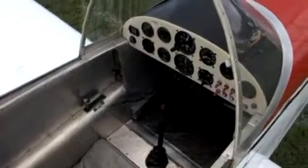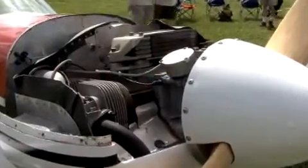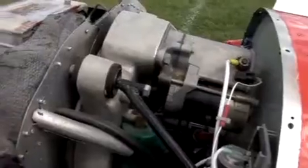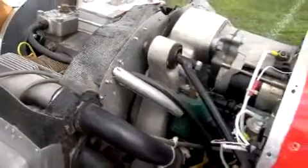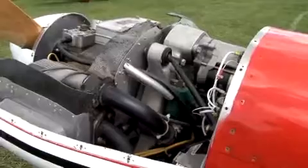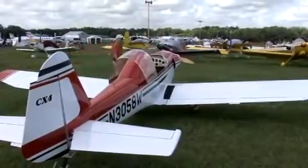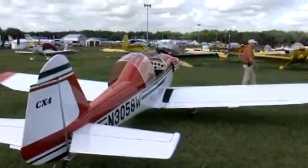You could build this airplane for about eleven thousand dollars if you assemble your own engine — that is, you buy the engine parts from people who are in the business of doing that and assemble the engine yourself. Or you can buy the engine and most of the preformed parts I mentioned, and build the airplane for about sixteen to seventeen thousand dollars.